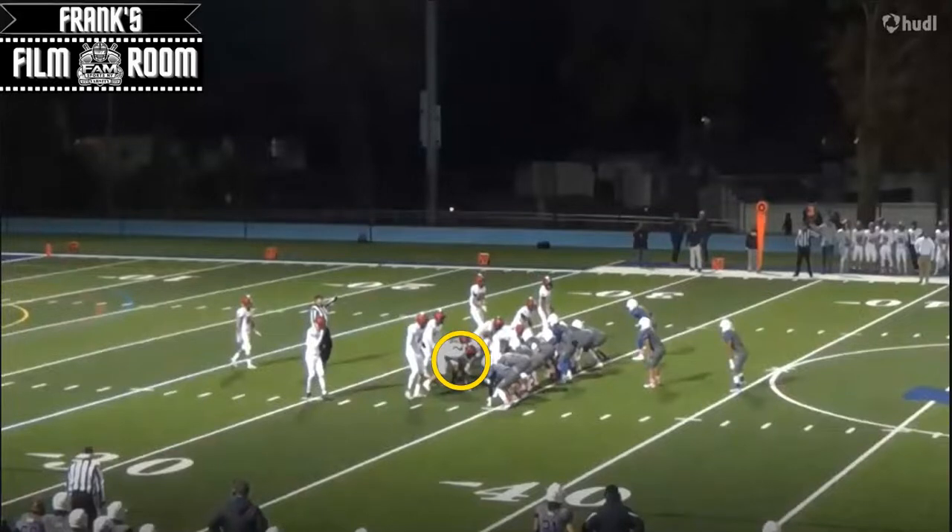For this video, we're going to break down number 72, George Jalaj, defensive tackle and offensive lineman of Byram Hills High School, located right here on the screen. This young man is 6'5", 225 pounds — tall, long, lean, and a very impressive young man.